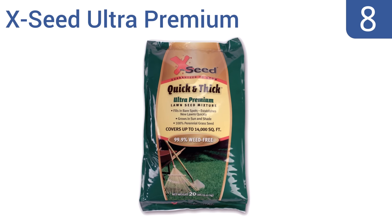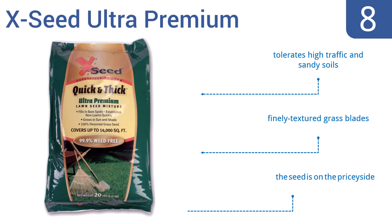Coming in at number 8 on our list, the XSEED Ultra Premium germinates efficiently. It covers up to 14,000 square feet of your existing lawn and continually comes back year after year, which makes this seed a decent choice when lawn care is a high priority. It tolerates high traffic and sandy soils and produces finely textured grass blades. However, it is a bit on the pricey side.